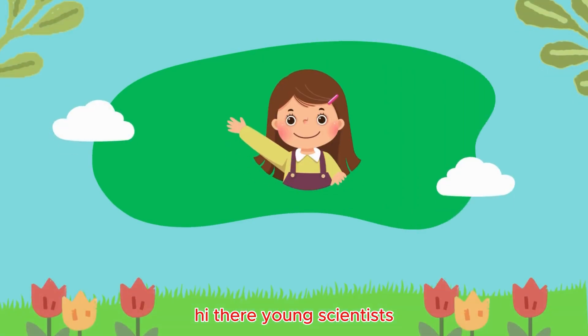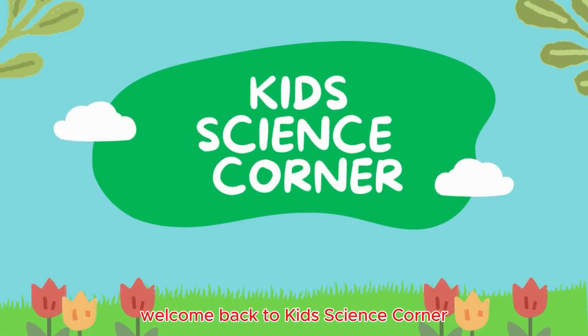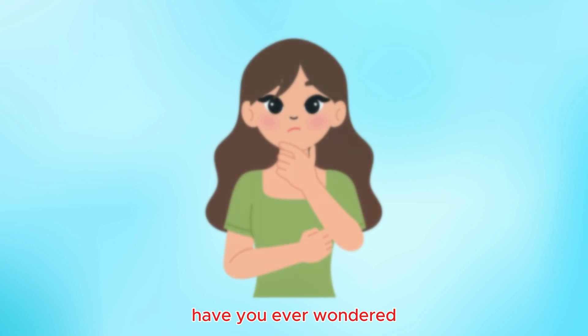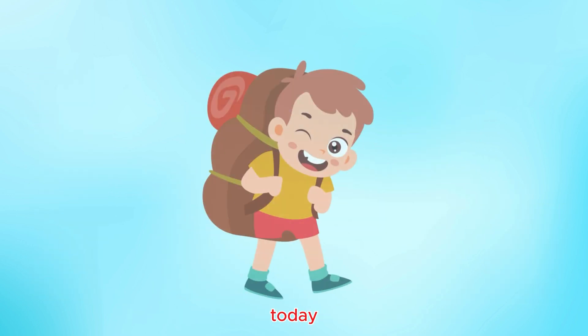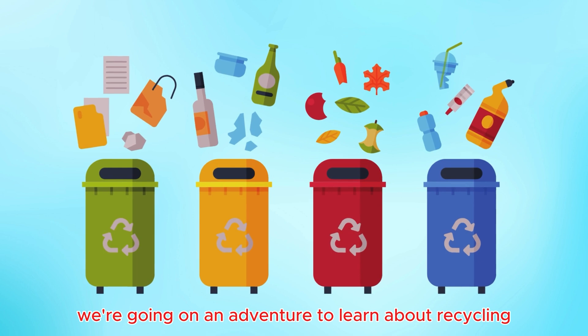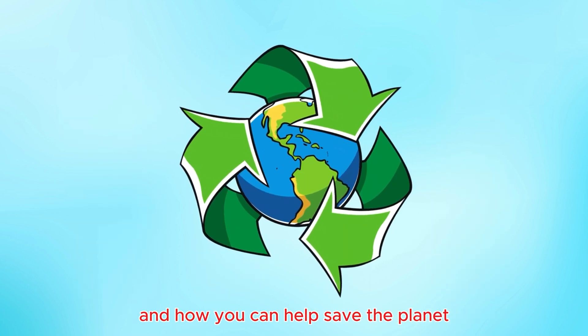Hi there, young scientists. Welcome back to Kids Science Corner. Have you ever wondered what happens to all the stuff we throw away? Today, we're going on an adventure to learn about recycling and how you can help save the planet.